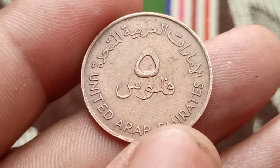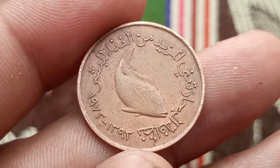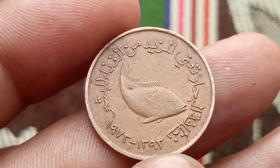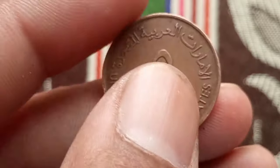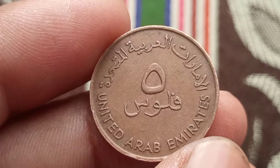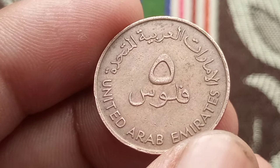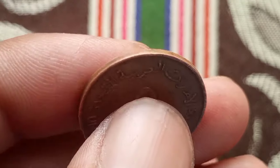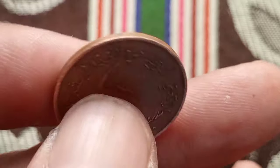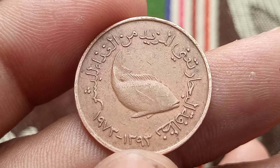The United Arab Emirates introduced the 5 fills coin in 1972, corresponding to the Islamic year 1393. The coin carries historical significance reflecting the culture and heritage of the region. The obverse typically features a portrait of the UAE president, while the reverse showcases various cultural and historical symbols. The intricate design elements make it a unique and visually appealing piece for collectors.